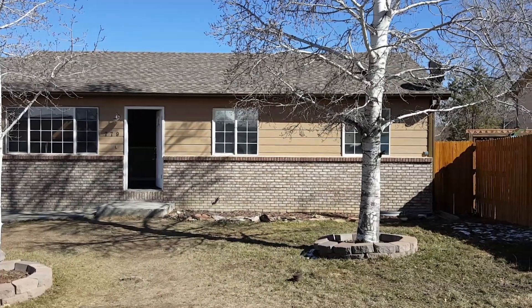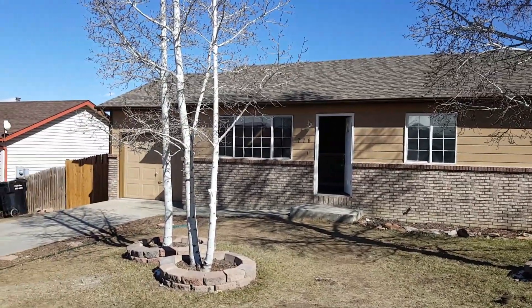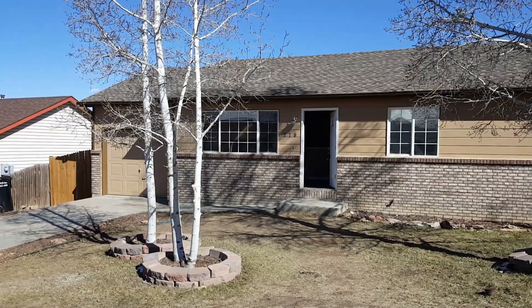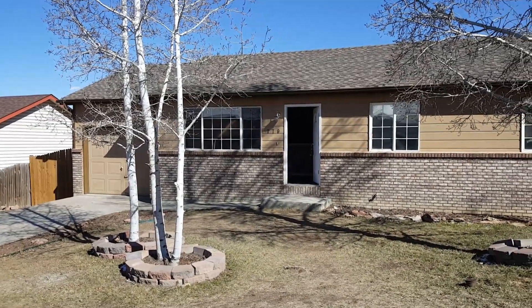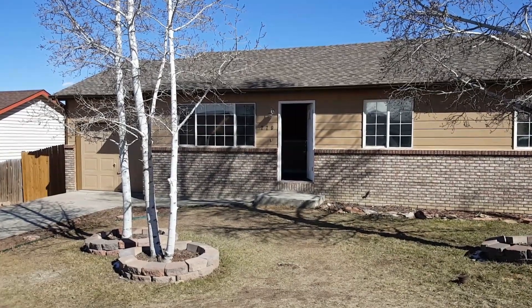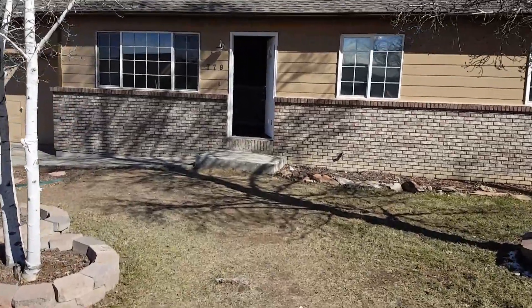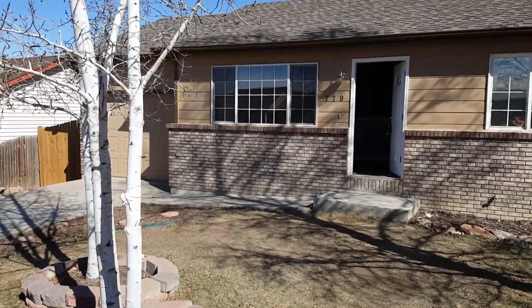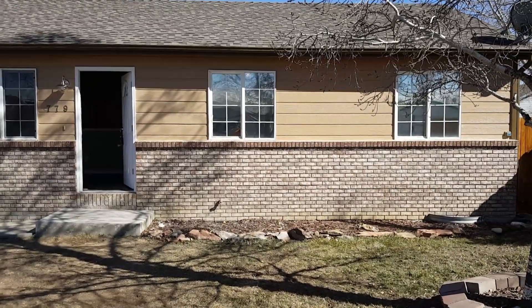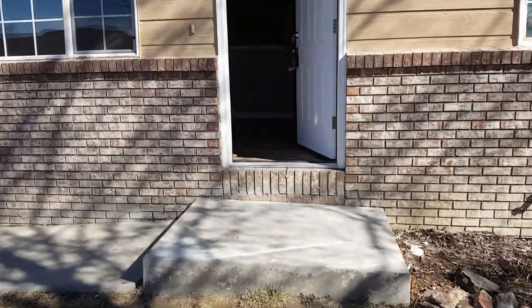Hey, it's Mark Ferguson with Invest For More, standing outside one of my recently completed fix and flips. Bought this house for $130,000 and we'll be listing it here soon for $230,000, spending about $40,000 on the rehab. Make sure you check out investformore.com for more information on my flips. I have 17 flips going right now — four under contract to sell, and another couple I'm buying in the next two weeks.